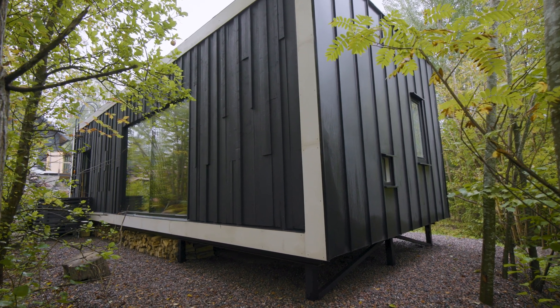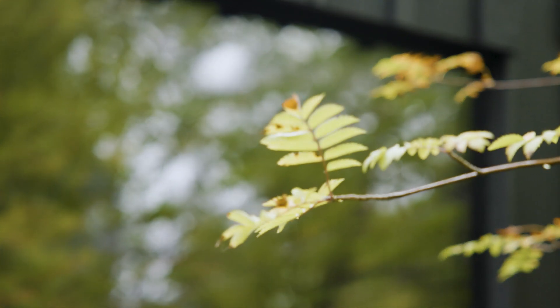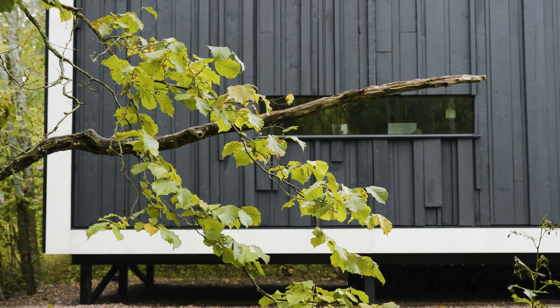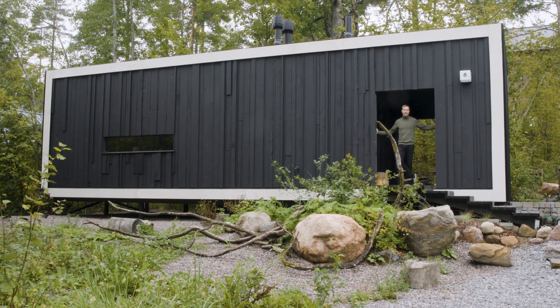This is my tiny home called Shadow. The inspiration comes from a Japanese essay written by Junichiro Tanizaki in the 1930s. He wrote about the beauty of shadows in Japanese aesthetics, and I thought that was a rather nice metaphor for something that's being built out of the shadows of our linear economy.